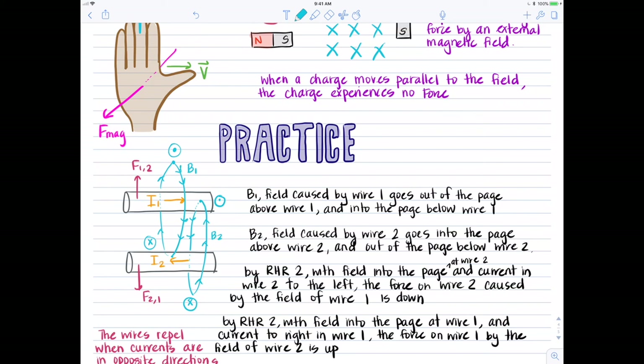For the magnetic force on wire one caused by wire two: the field of wire two goes into the page at wire one, so I point my four fingers into the page; my thumb points right for the current direction in wire one; and the palm of my hand points up the page. So the force on wire one by wire two is upward. Now applying to wire two: the field of wire one at wire two goes into the page; my thumb points left for current direction; and the palm points down the page — so the force on wire two by wire one is downward.